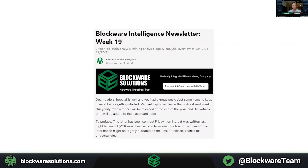Hey everyone, Joe Burnett here. I am subbing in for Will Clemente as he is out this week. We're going to kick off Blockware Intelligence Newsletter Week 19.